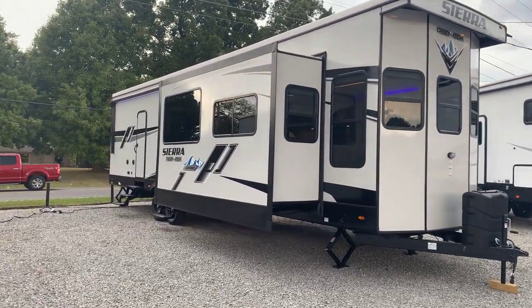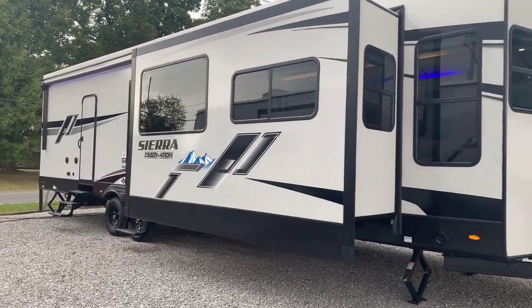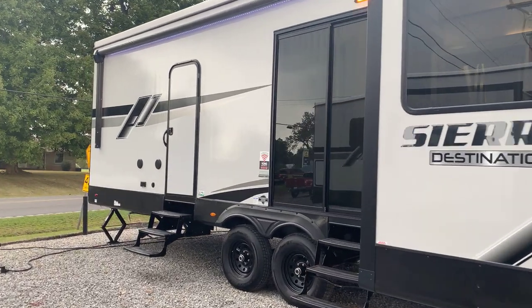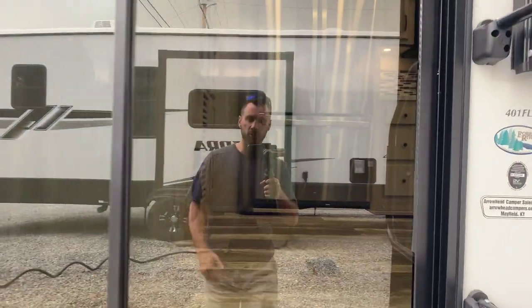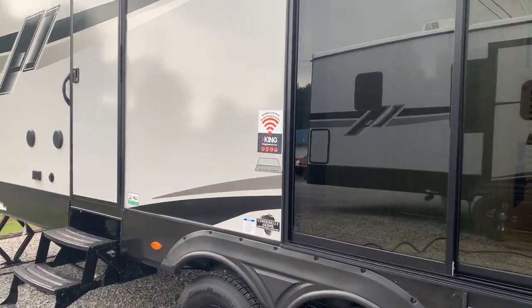This is not meant to be an incredibly detailed video on every function of everything — I just want to show you the layout of it. Please excuse the traffic; it's harvest season around here, so we're running lots of semis. You can see there's another entry door back here to the rear bedroom, but we're going to go in as you would in a normal situation.